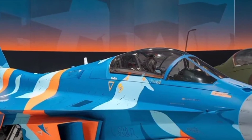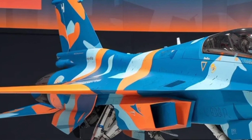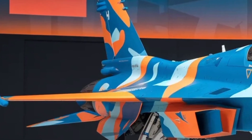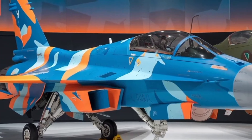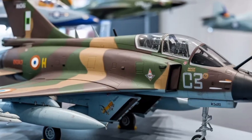This directly improves endurance, payload capacity, and overall mission flexibility, which are critical factors in real combat operations. Aerodynamically, the aircraft benefits from refined delta wings combined with close-coupled canards placed near the cockpit. These canards improve lift during high-angle maneuvers and enhance stability during low-speed flight.